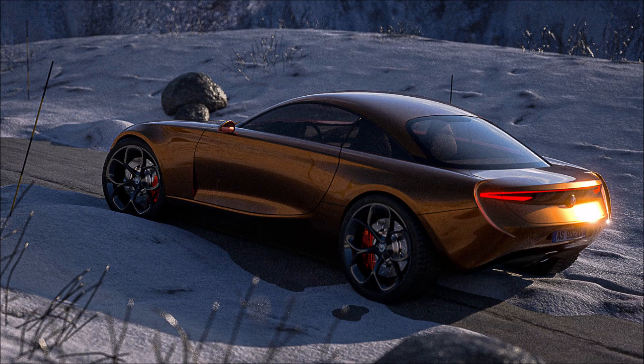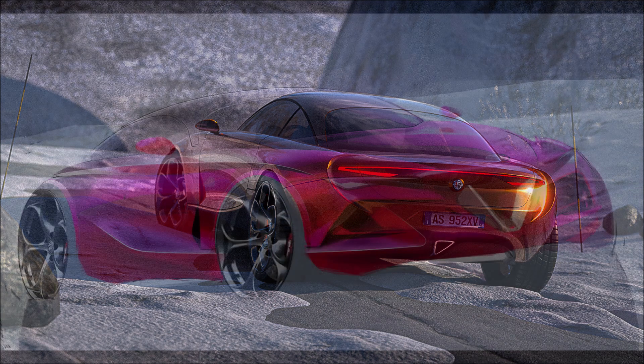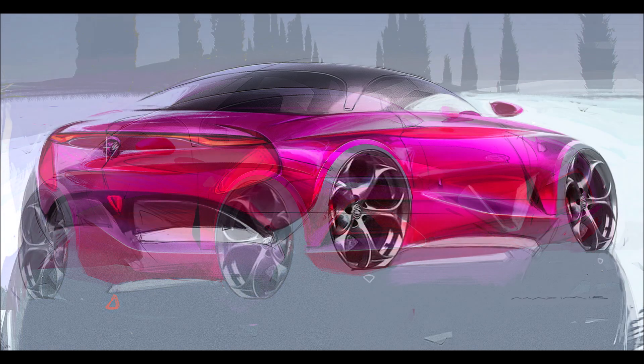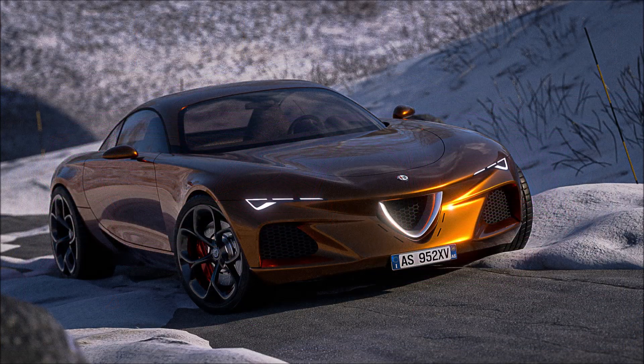You obviously do not know if the new CEO Jean-Philippe Imparato has in mind to launch models of this type on the market in the future, but what is certain is that many fans of the historic Milanese brand would be really happy to see cars like this in the range of their favorite car manufacturer — that will certainly bring back the sporting tradition of the premium brand of Stellantis.